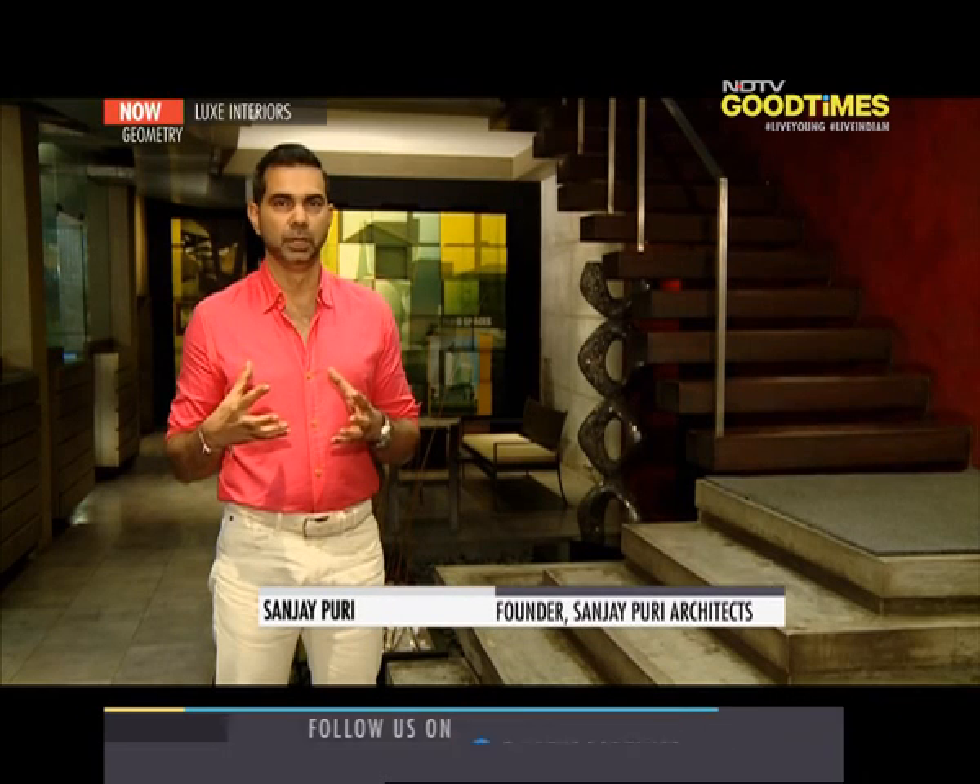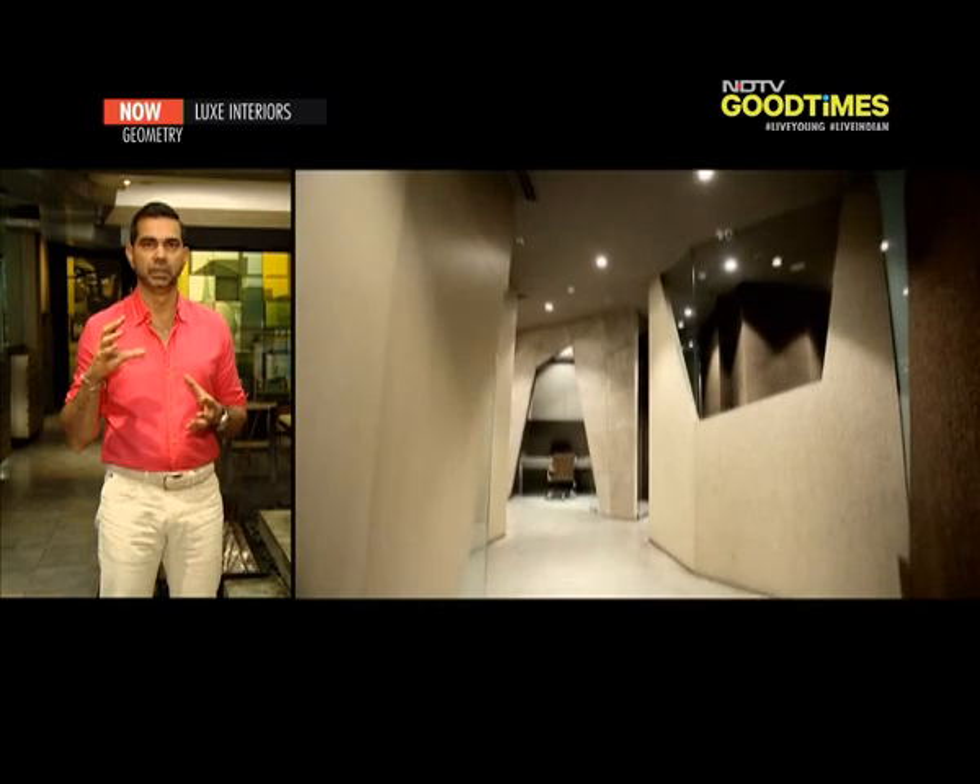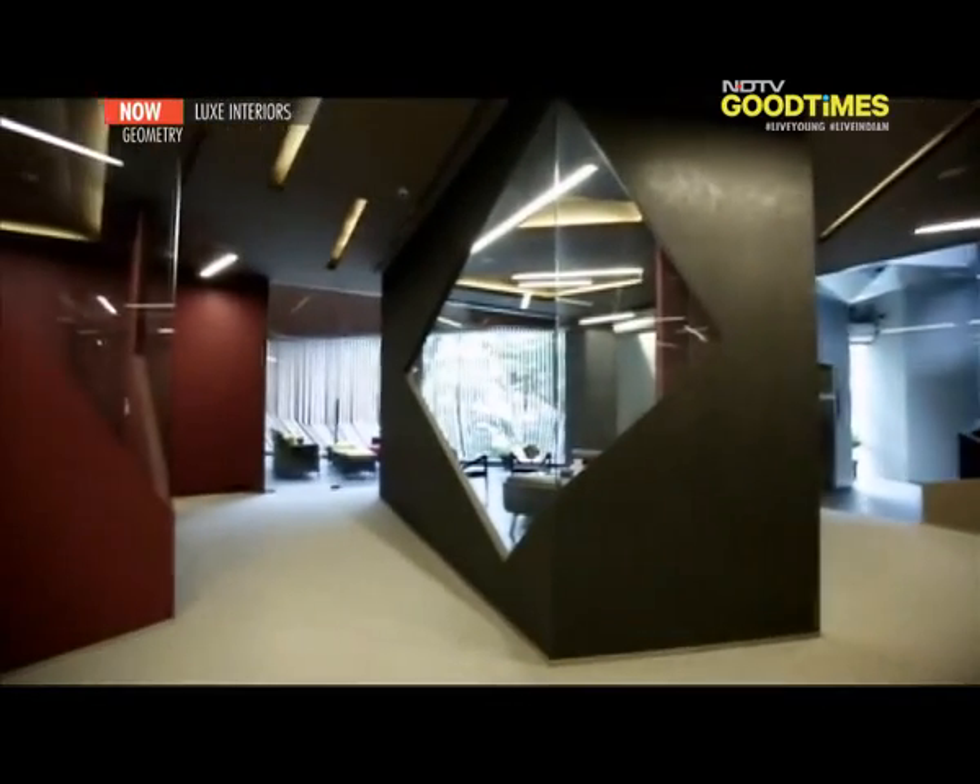It was an extremely difficult place to do an interior because there were height variations ranging from 2.4 meters — that's 8 feet — all the way up to 14 feet in certain parts. Not only this, there were split levels in the plans, so you go across the floor and then suddenly have to go up four steps to reach the next level.